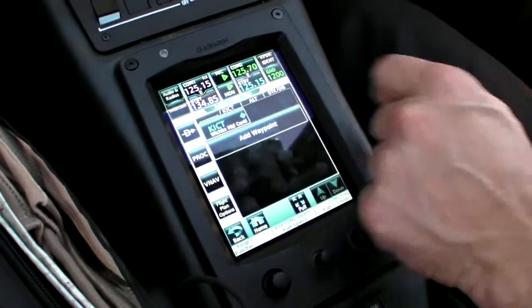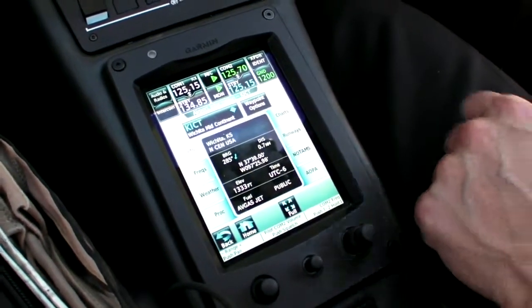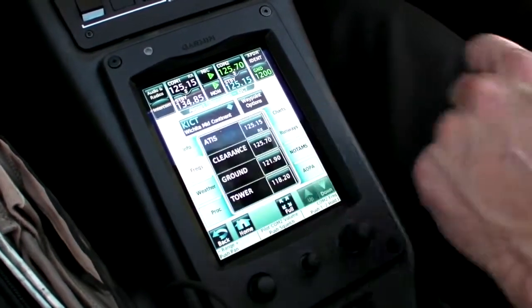The interface is similar to Garmin's pilot app and the new GTN navigators, but fully integrated into the aircraft systems. Here's how we loaded frequencies for Wichita.